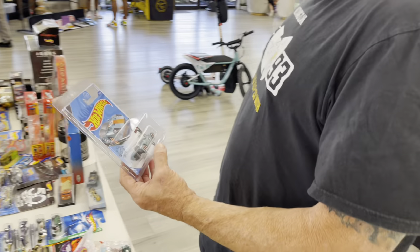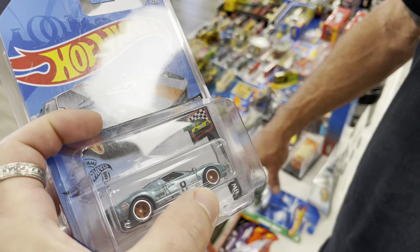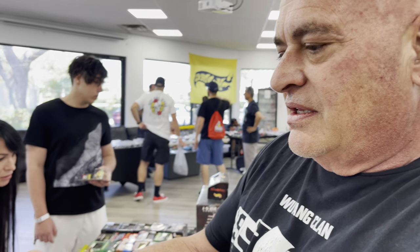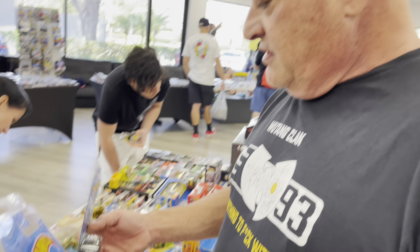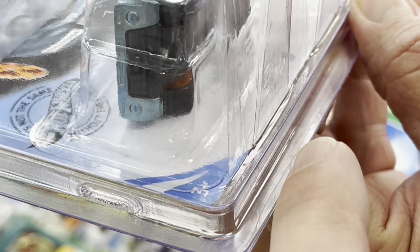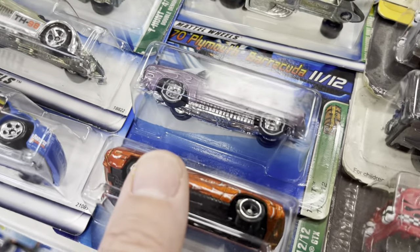2020 super treasure hunt — 25th anniversary! The symbol is not a TH, it's a 25th emblem, celebrating 25 years of treasure hunts. Only the 2020 supers have the 25th emblem, very unique. That's adding to the value — being a Golf set, being a GT40, and having the 25th. Underneath on the card it has a printed message saying this car is celebrating 25 years of treasure hunts.